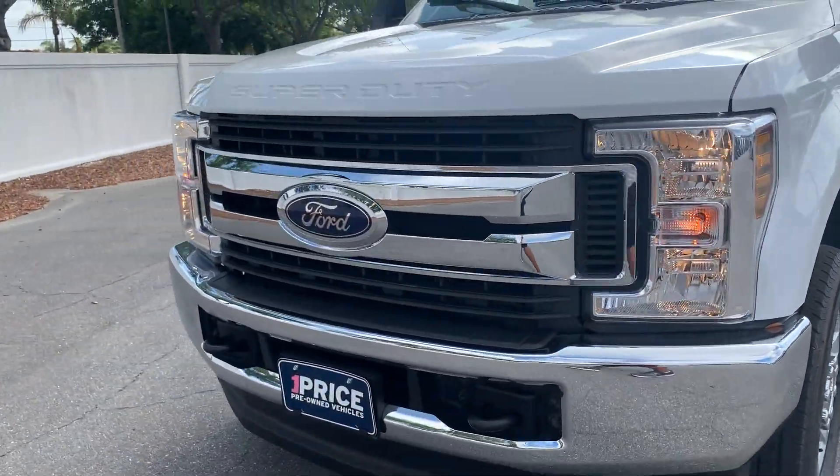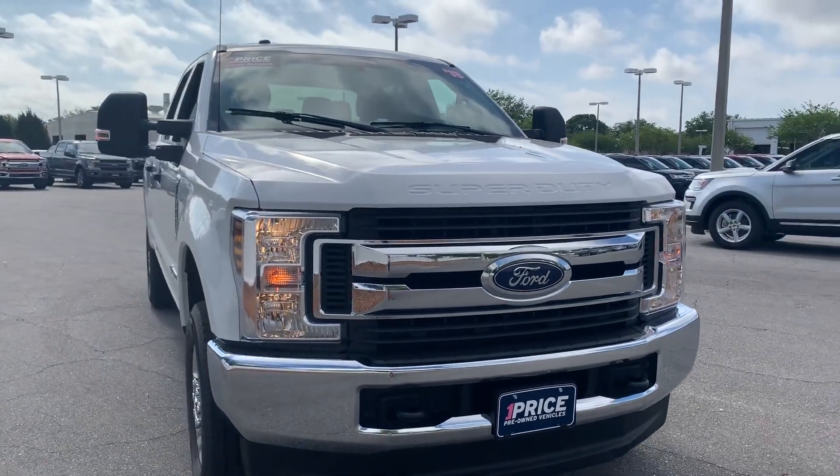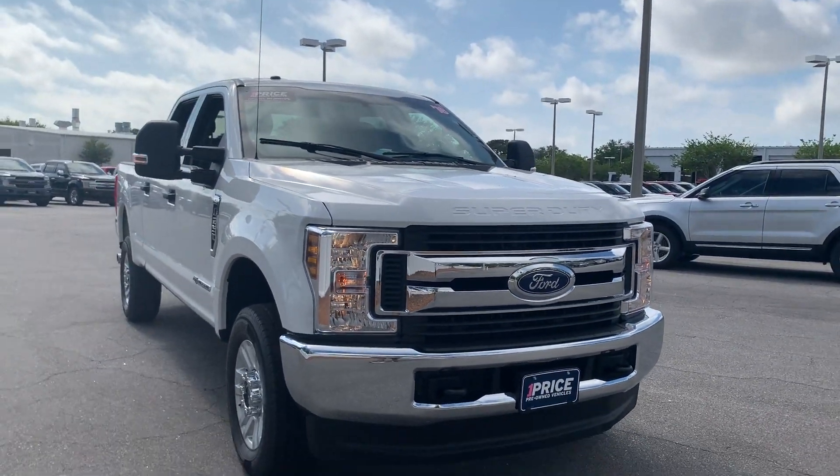And like all AutoNation Ford St. Pete vehicles, it has a five-day, 250-mile money-back guarantee.